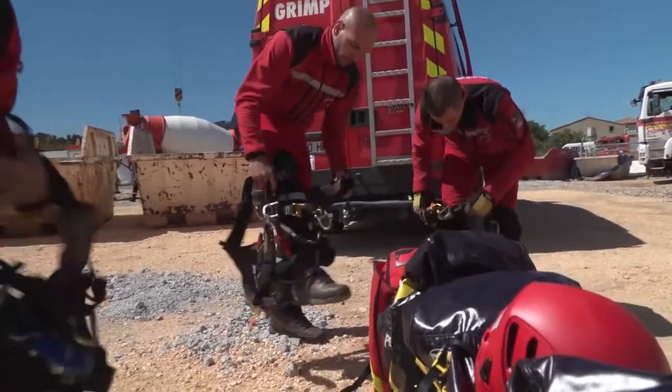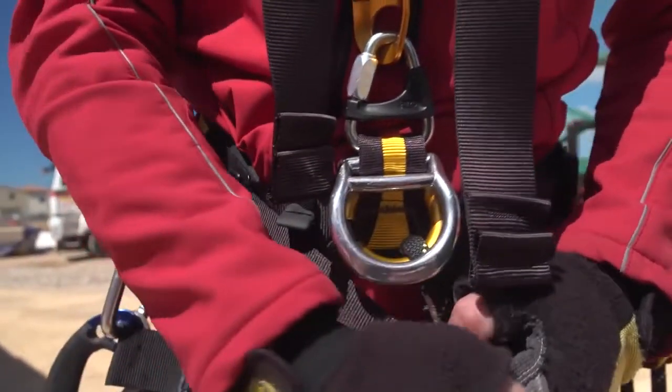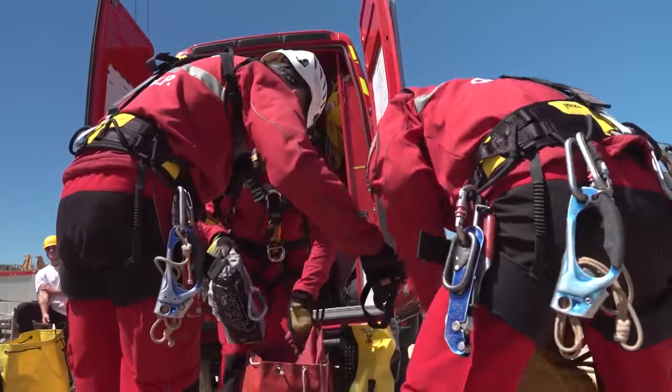All Falcon harnesses are easy to adjust by using the double-back self-locking buckles. The foam-lined leg loops can also be fine-tuned for a perfect fit.